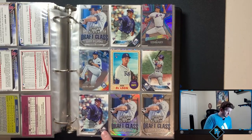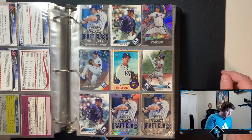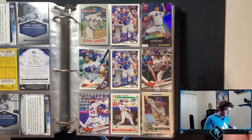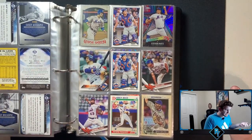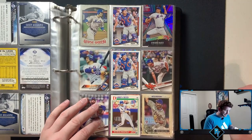Some Rays. We got the rookie debuts — two of Blake Snell. Jose DeLeon. Nothing crazy. A silver of Casey Gillespie. Some Mets. We have a Michael Conforto rookie. Travis d'Arnaud flagships — I should probably sell those. That dude is probably as good as he's ever going to get right now with what he did in the postseason. I'm probably going to pull those out and sell them.